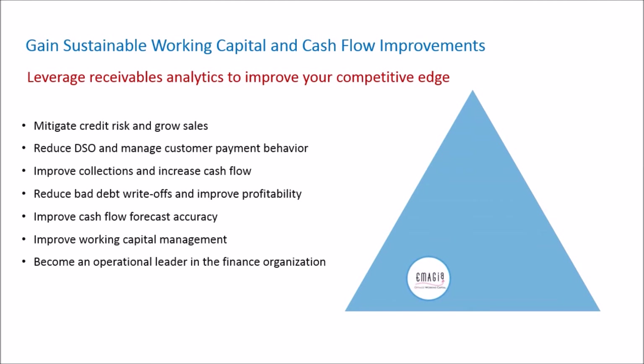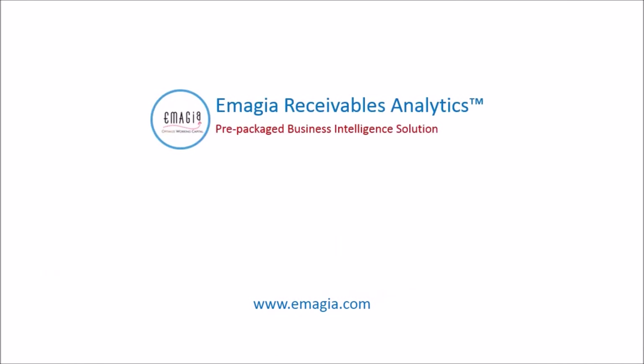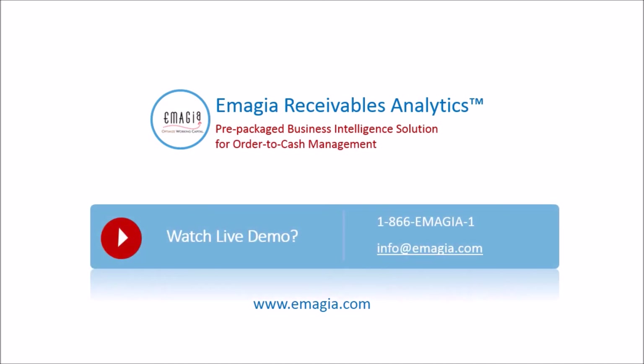Leverage Imaja Receivables Analytics to improve your competitive edge. Call us today to schedule your free demonstration. For more information, you can also visit our website at Imaja.com.